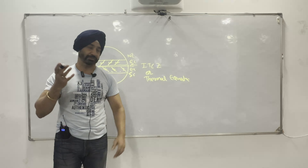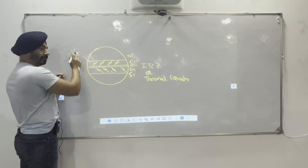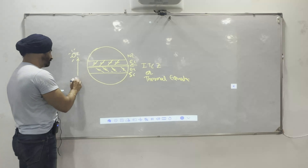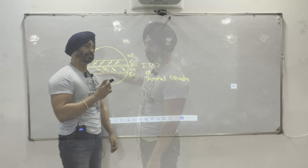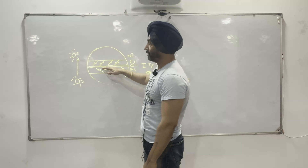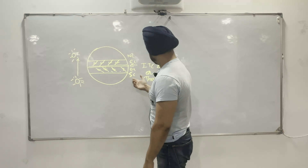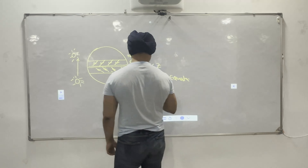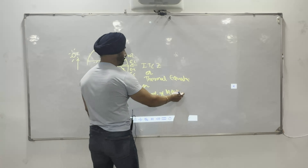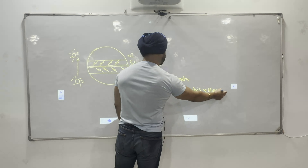As the sun comes above the equator, the northern hemisphere has more heating, so this ITCZ moves up. As the sun goes into the southern hemisphere, this ITCZ goes down. The ITCZ is called the thermal equator because it depends upon which hemisphere is getting more heated. In the Indian context, it is also called the trough of monsoon or axis of monsoon.